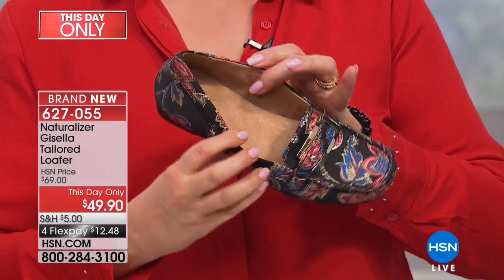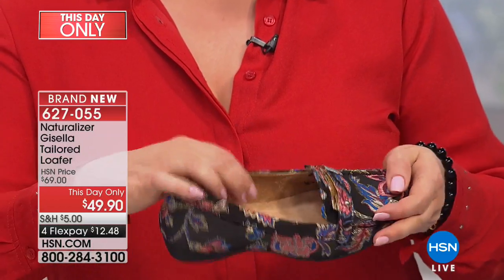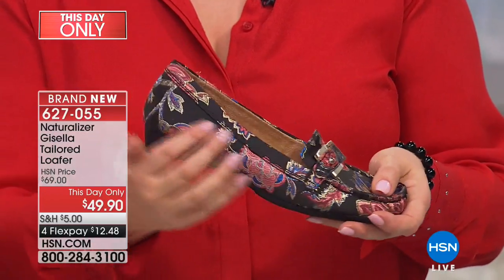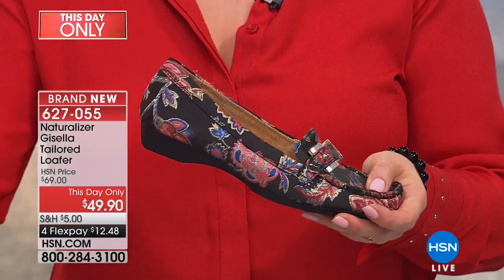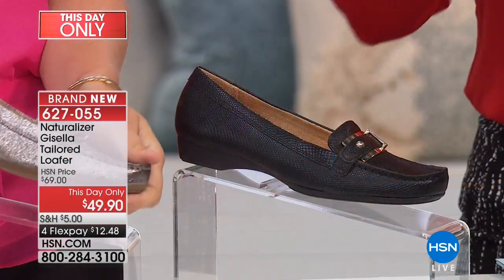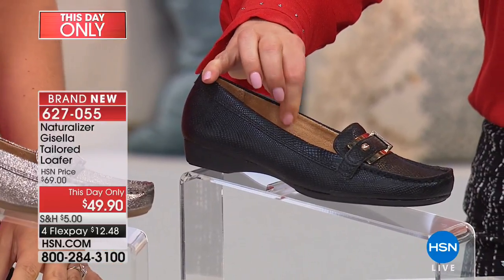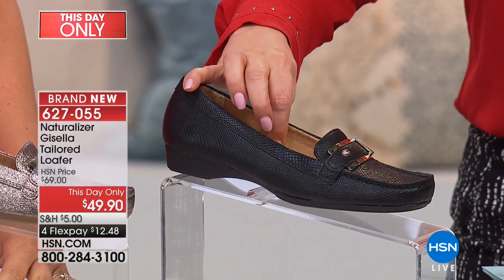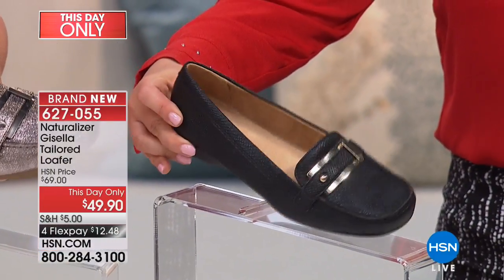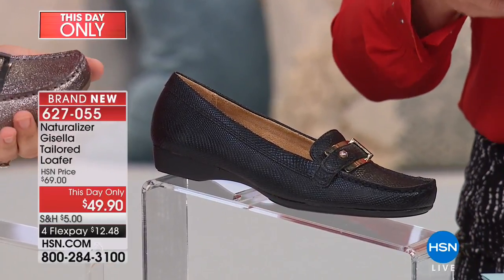On the inside there's a suede material — a soft, buttery suede lining. These are man-made leathers on the outside, but what you feel on the inside is really yummy. You've got all of that padding we've come to trust from Naturalizer, and then the medium or wide width options to make it really comfortable and adjustable.